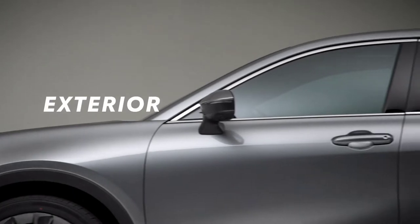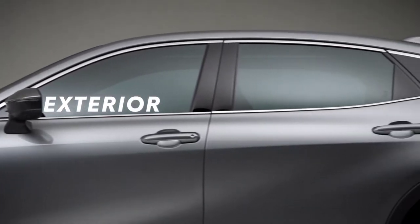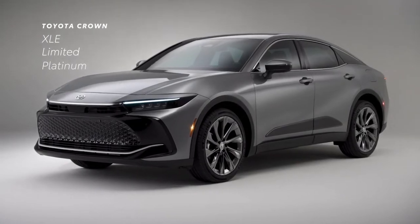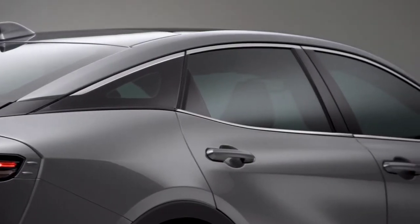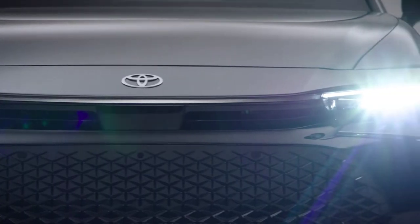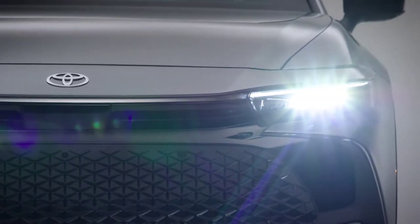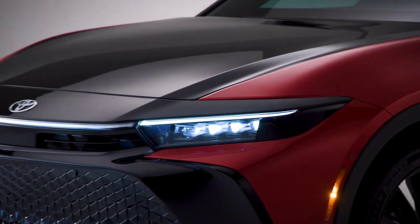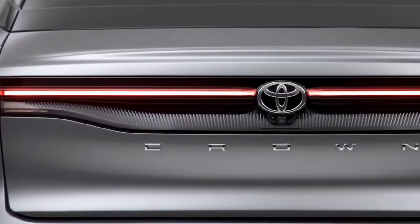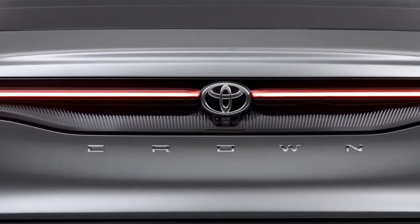Toyota Crown keeps its lineup streamlined with just three choices – XLE, Limited, and Platinum. Each grade sports a bold and defined exterior punctuated by serious style, like a sculpted front fascia that houses LED headlamps – quad-beam in the case of Limited and Platinum – while a horizontal LED array continues Crown's distinctive design across the rear.